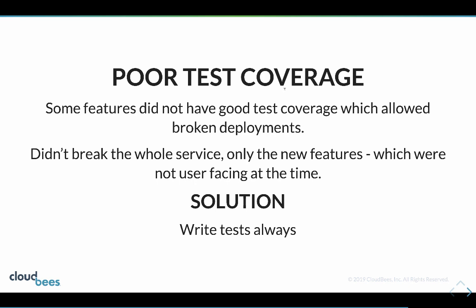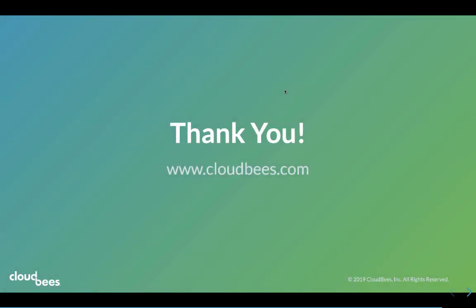We didn't break the whole service because none of this was user-facing - just endpoints exposed to allow the front end team to work. But it reinforced for us that we need to write tests always and can't skimp on writing tests.